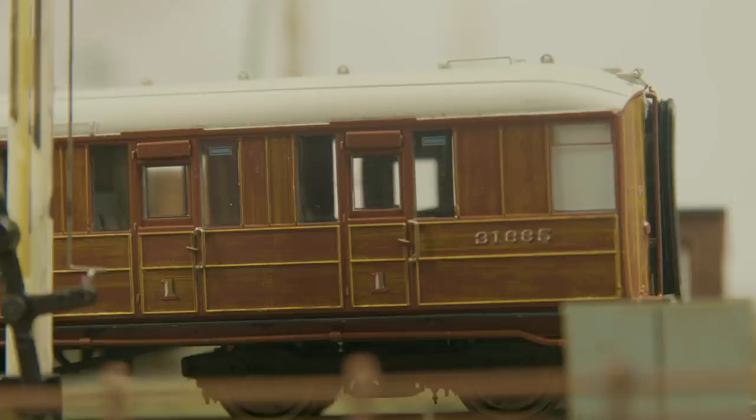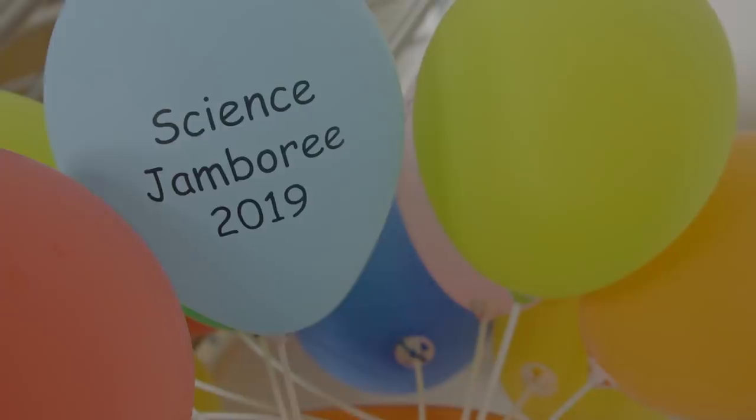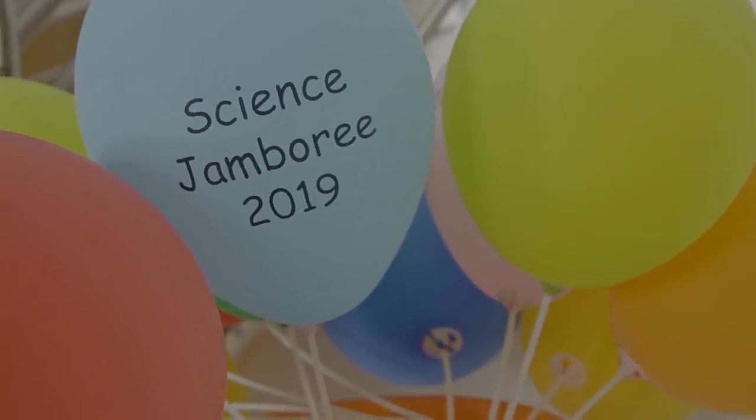We take a closer look at the LNER Gresley coaches. I speak with Hornby brand manager Montana as we take a trip into the wizarding world of Harry Potter. And we have a recap of our exciting announcement of the Southeastern Open Day, along with a very special visit to the 2019 Science Jamboree. I'm Mike, we're Hornby, and this is Signal Box.